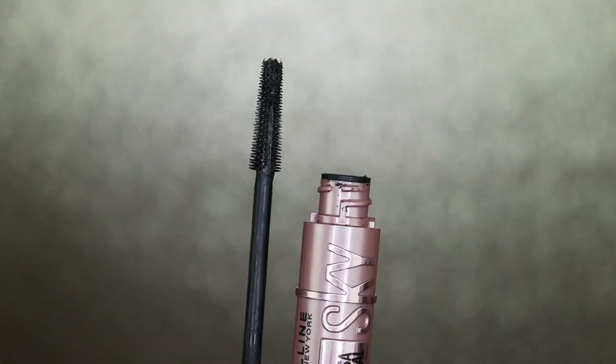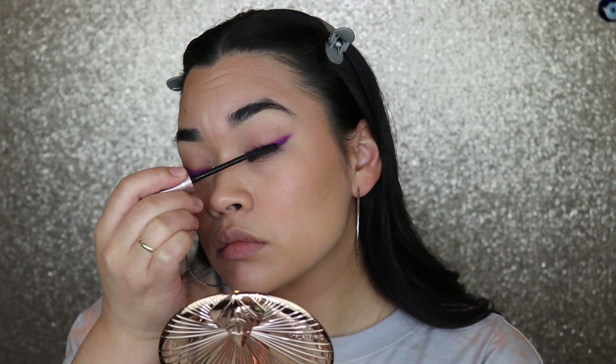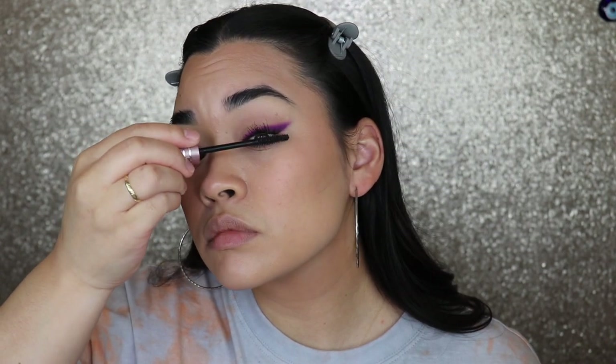For eyelashes, I haven't really been wearing false lashes lately. For the top lashes, I have the Maybelline Sky High Mascara. My holy grail is the Lash Sensational, but since growing out my lashes I've been using this. The bristles move with my eyelashes — it gives you lift, volume, separation, and curl. I didn't have to use an eyelash curler or a comb to comb out my lashes. The formula is amazing and it doesn't transfer from top to bottom.